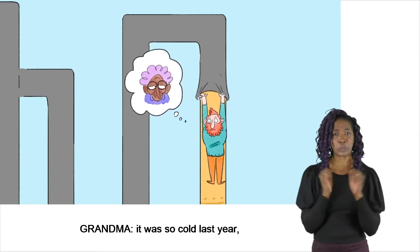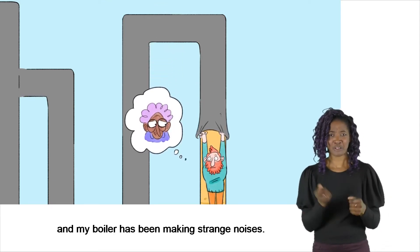It was so cold last year and my boiler has been making strange noises.